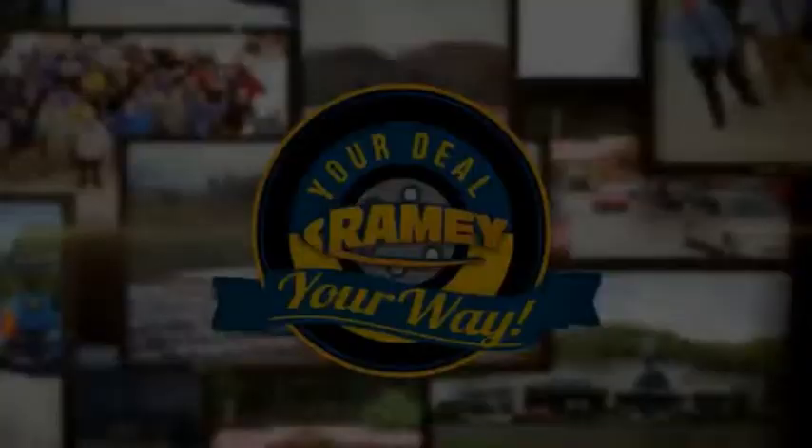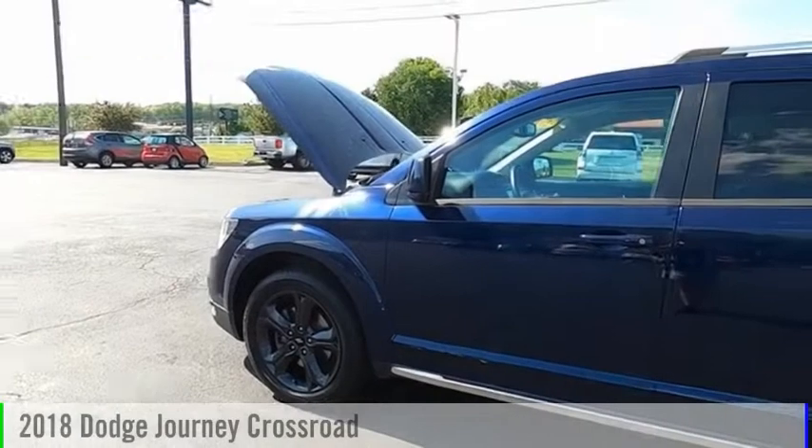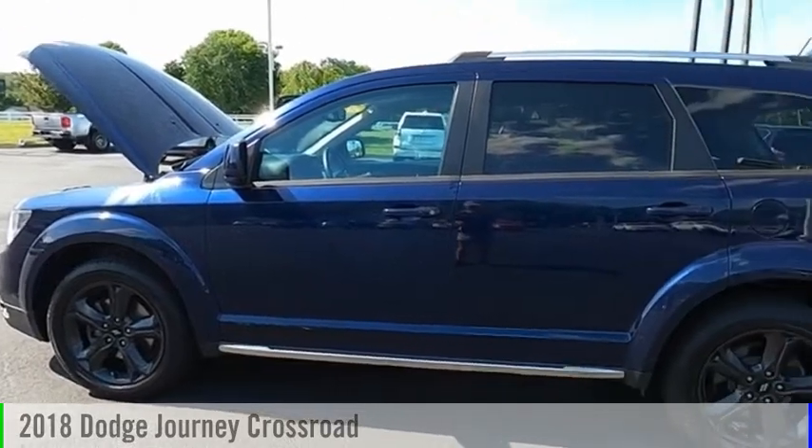Amy, it's your deal, your way. Come test drive the 2018 Journey.